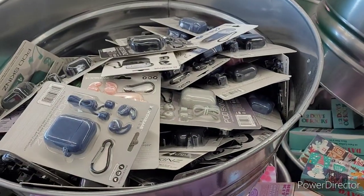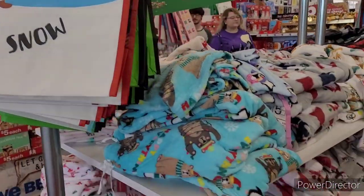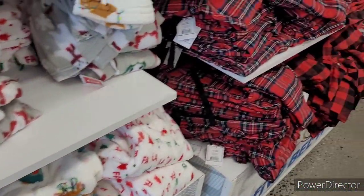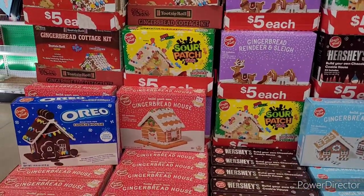I was in here trying to get my shop on, but I had my children with me so I couldn't really purchase anything, but I was seeing everything I needed to see. Over here they have pajamas of course — really cute, I love the plaids, the greens, the blues, and the reds.